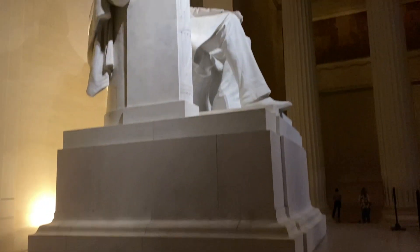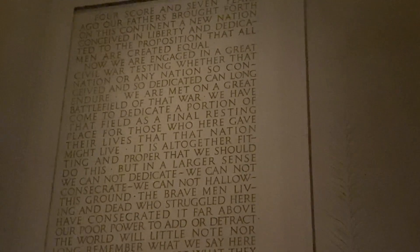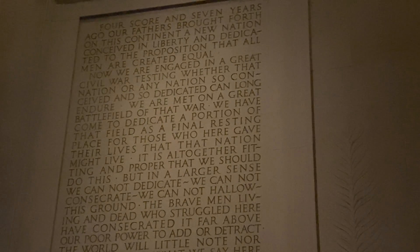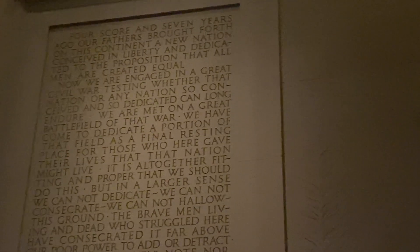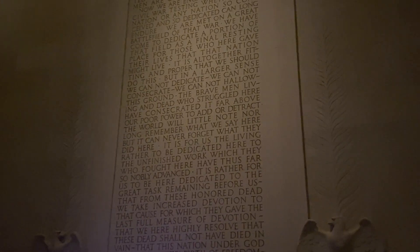Just to give you some bearings: when you come in and look at the Lincoln Memorial, he stands there, and if you pan off to your left you have this writing on the wall. This writing is actually the Gettysburg Address — the address Lincoln gave right after the Battle of Gettysburg. A lot of people overlook it when they come up here because they just look at the statue, but this is where he said 'four score and seven years ago.' Always remember to check that out — it's a cool piece of history right here on the wall.